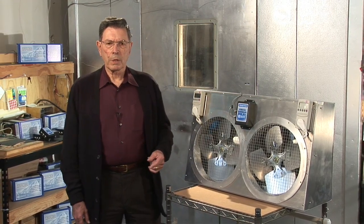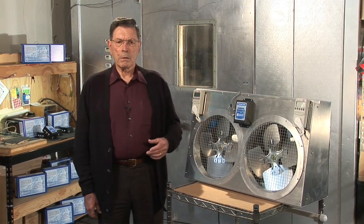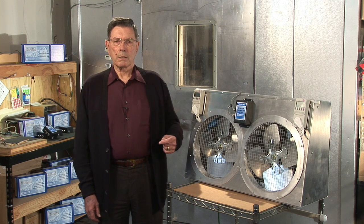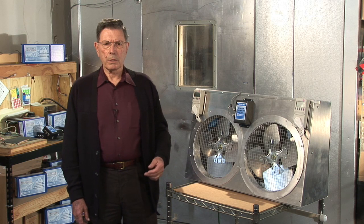Every one of these walk-ins will have an evaporator coil, and in the evaporator coil will be at least one, if not numerous, fan motors. These fan motors run at high speed 24 hours a day, consuming considerable amounts of energy and developing more heat than most people realize.